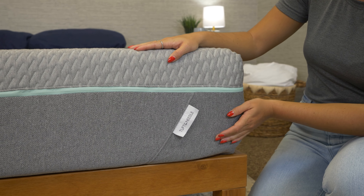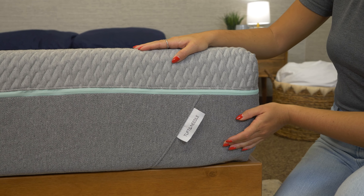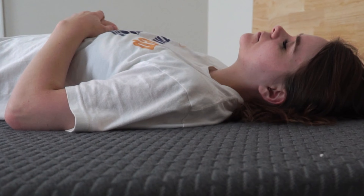Before we get into this review, we do want to say that Tuft & Needle did send us this bed for free to review, and we may earn a commission if you decide to buy this bed. That being said, we do make it a priority to stay unbiased. It's just very helpful for us to have these beds in front of us to give you the best information possible.